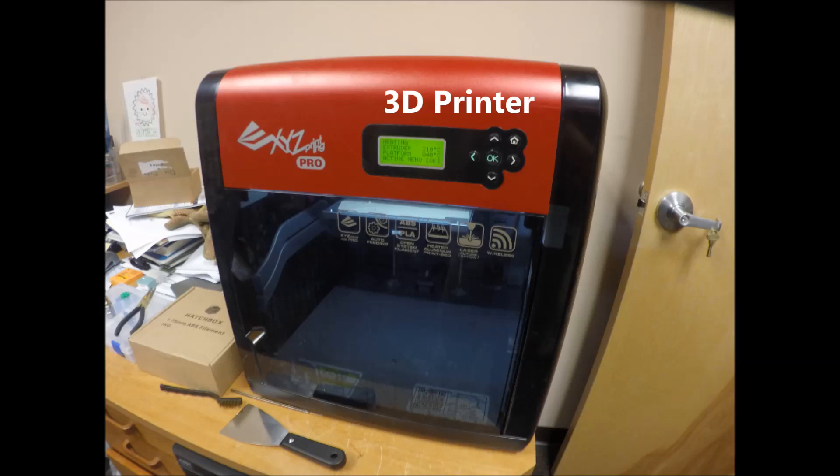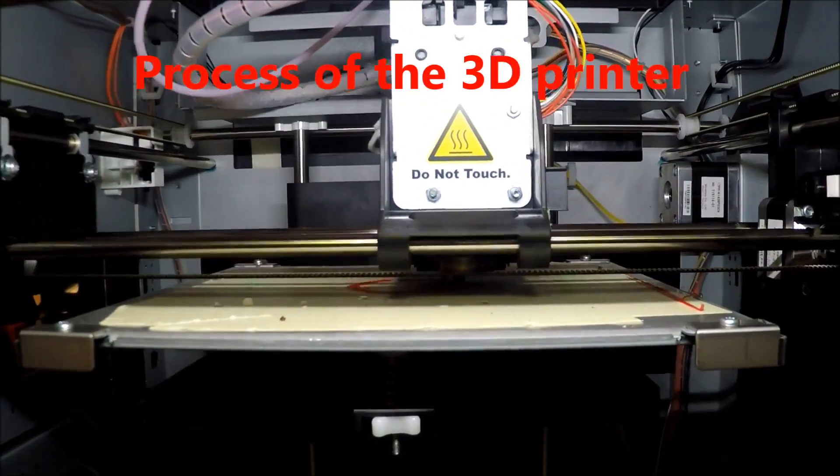The 3D printers are used to make prototypes of new products, such as various clip designs.